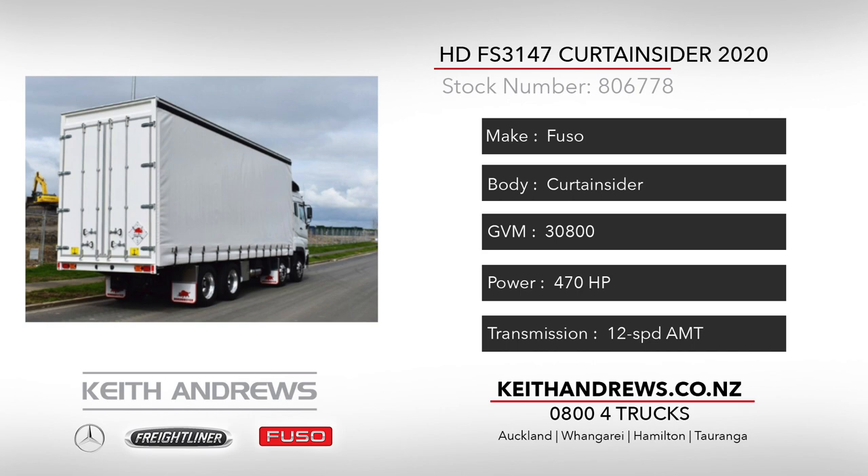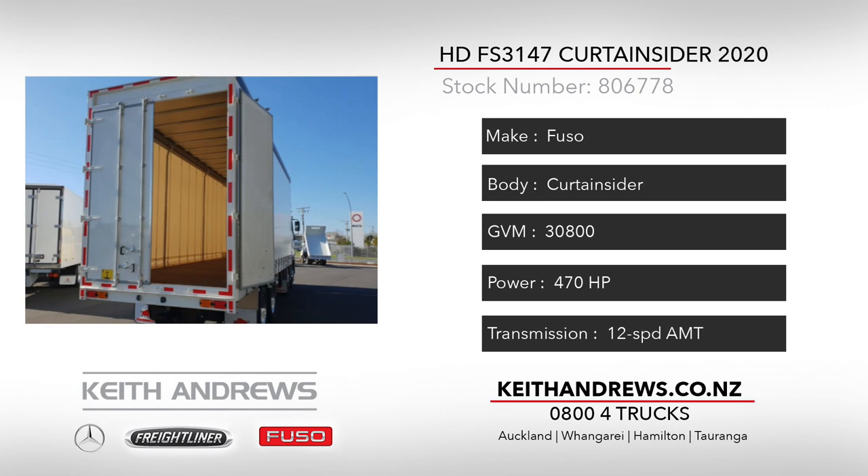The package is completed with a fully certified 50mm ring feeder coupling and draw beam already fitted. And with an OM457 and 12-speed package up the front, you will not be shy on power and performance.